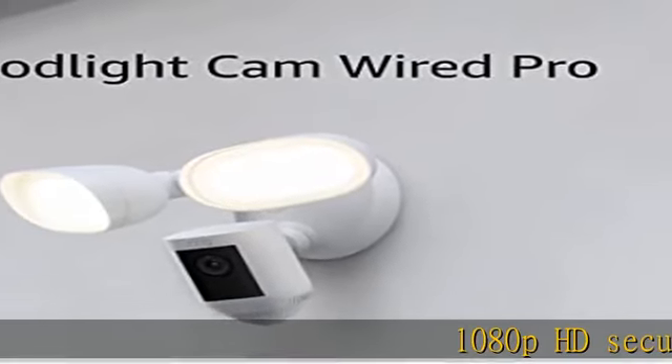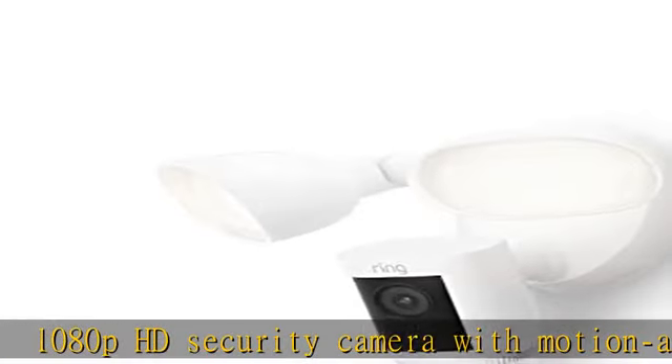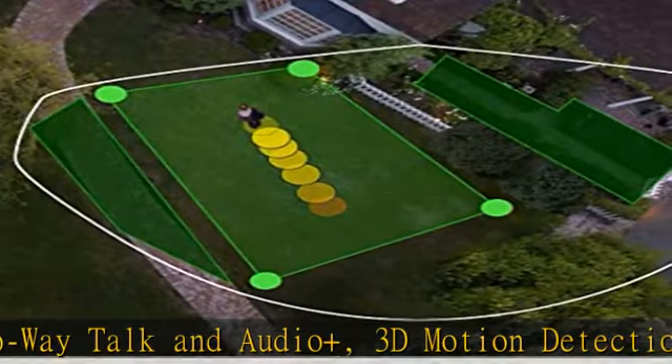1080p HD security camera with motion-activated LED floodlights, two-way talk and audio, 3D motion detection, HDR, and a built-in 110 dB security siren. Upgraded with advanced security features like improved noise reduction and bird's eye view.